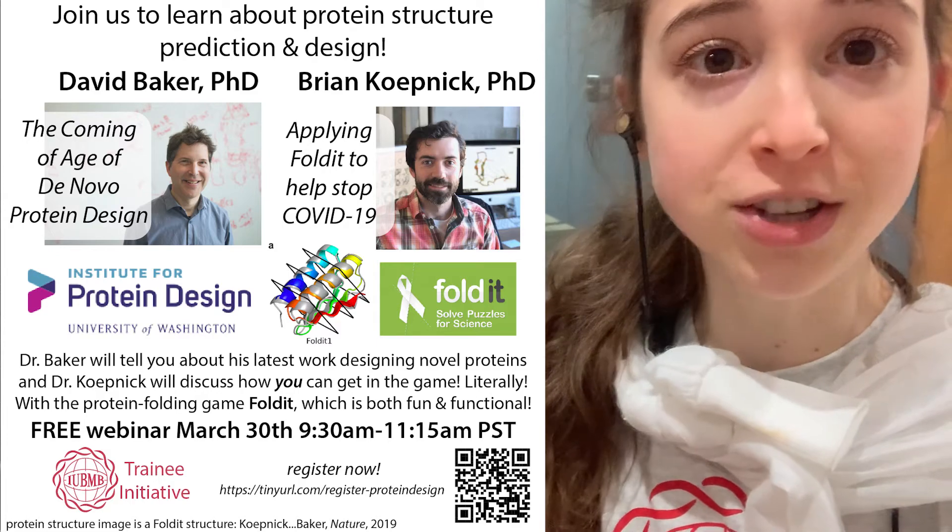There's going to be a free webinar by the IBB Training Initiative, held March 30th at 9:30 Pacific time. Registration details are provided, and we really hope that we will see you there.